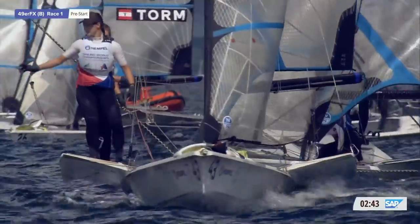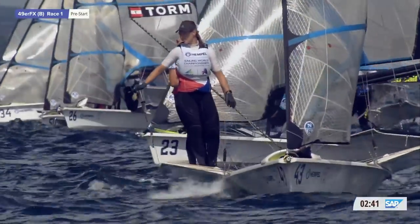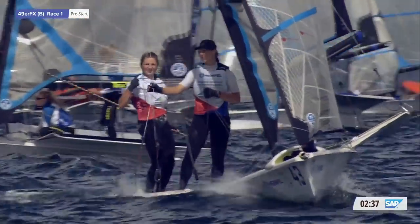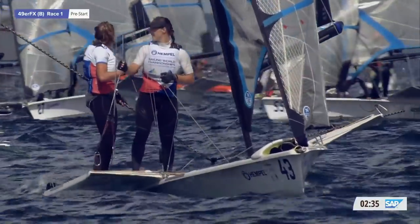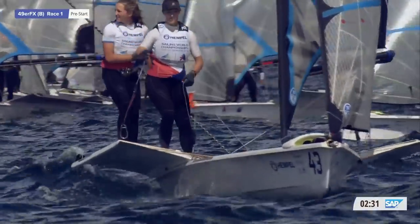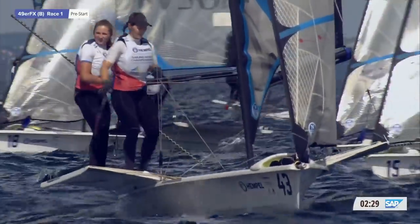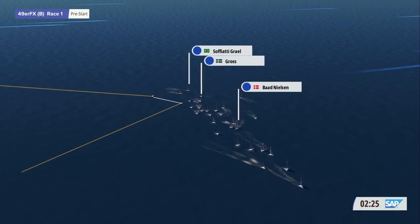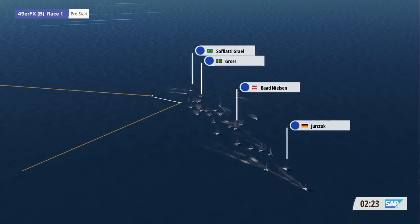The pin end of the line has a 50 to 80 meter advantage at the moment. Looking at the Polish pairing there of Malczak and Łoboda, they're discussing what we're discussing - wind direction and the set-up of the course. That's what they're trying to work out.